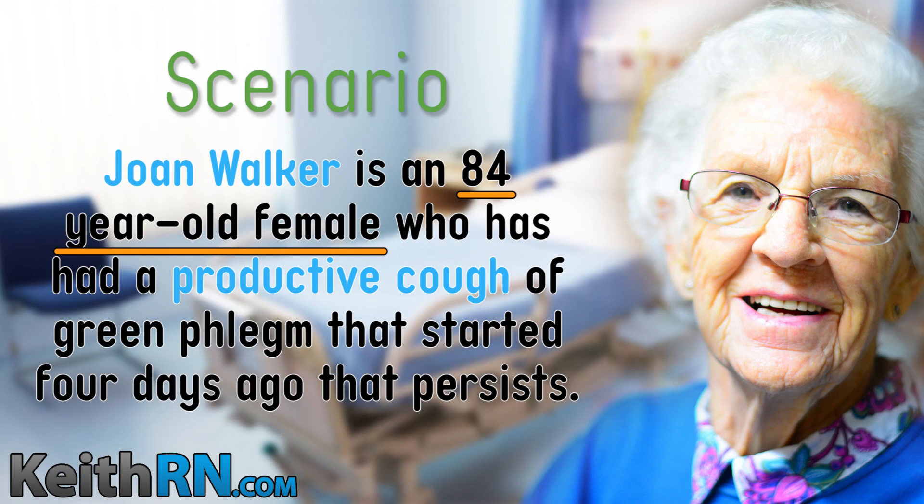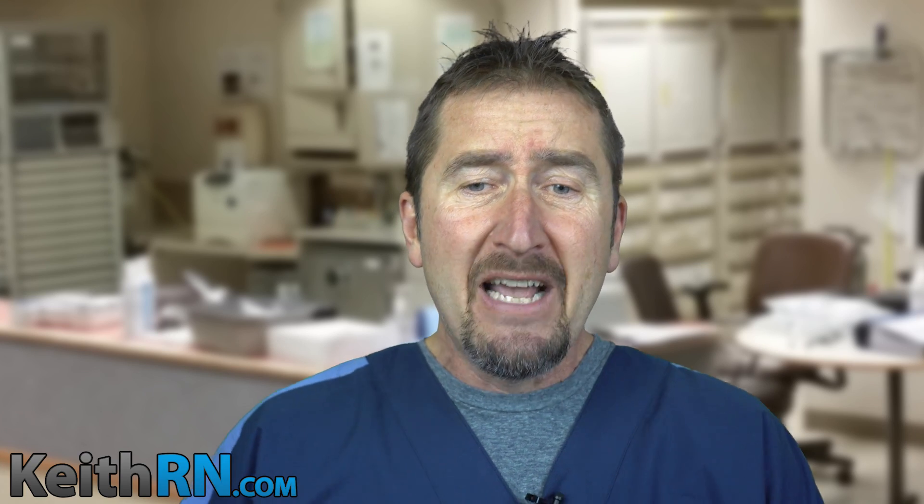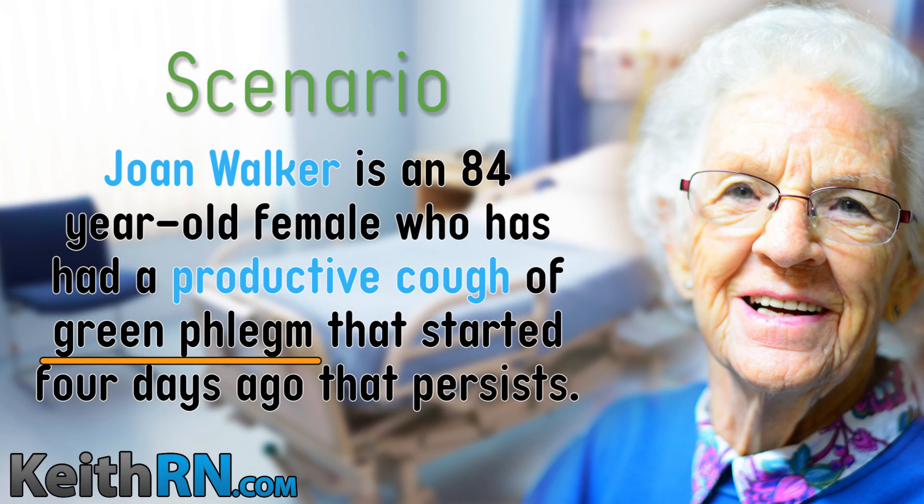A key tenant of clinical reasoning is the ability to recognize relevant clinical data. As the nurse in the emergency department receives this initial report, what's relevant and why? She's 84 years old — Joan is old, therefore she is at higher risk and is the right patient who could develop a problem or complication. She's had green phlegm. What is the significance of color to phlegm versus clear or white? Dead neutrophils — she has an infection.